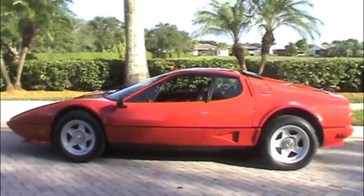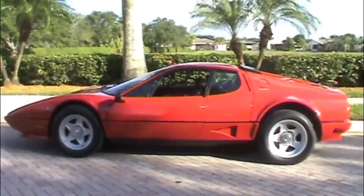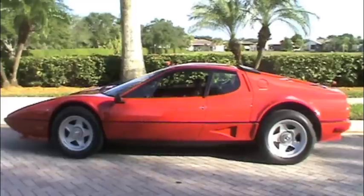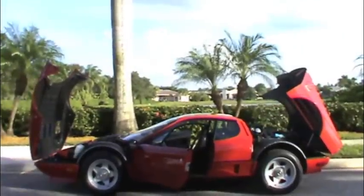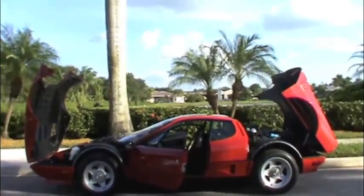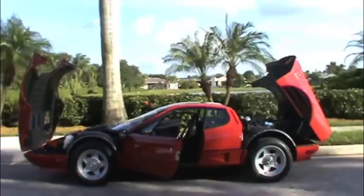The most beautiful thing about this Berlinetta Boxer 512 BBI is when you see it closed up like this — the design of the car is just fantastic. But when you open it up, oh my, doesn't it open up just beautifully! Let's go check out the car, look at the details, and then we'll go take it for a test drive.